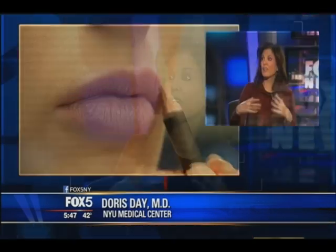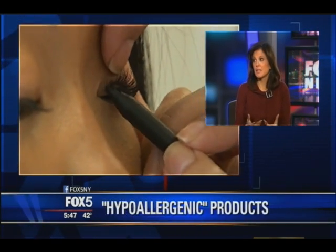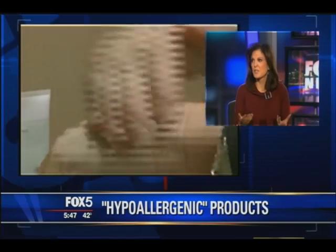Having done a lot of product testing over the years, nobody puts a product out and says 'I want to make a really allergenic product.' Every product is tested to be relatively hypoallergenic. But to make those claims, there really is no regulation on what hypoallergenic means.